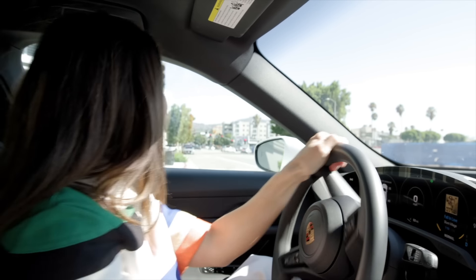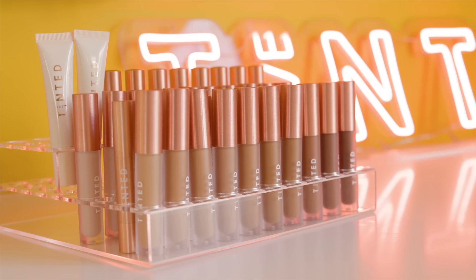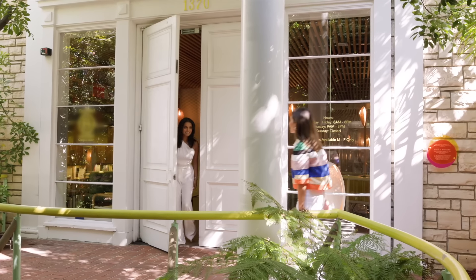So this morning we are headed to Deepika Mutiala's office. She is the CEO and founder of Live Tinted and one of my longest friends. Deepika is not only a Porsche enthusiast, but really a color enthusiast, and I can't wait to see what our office looks like.